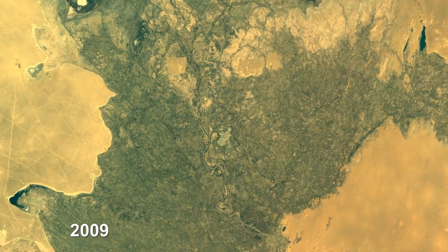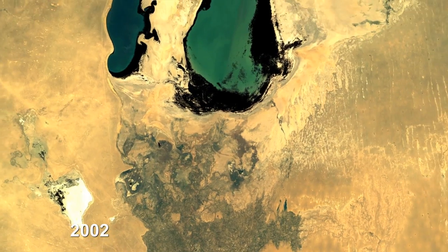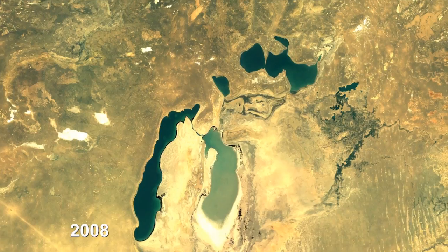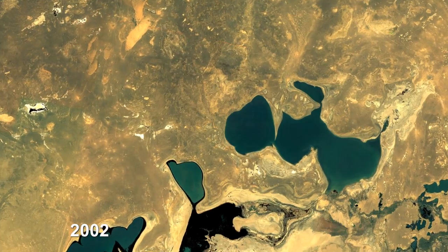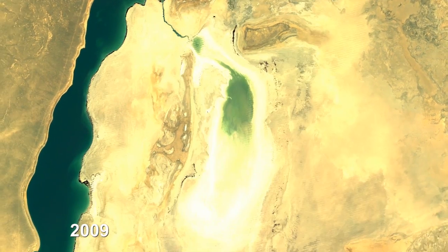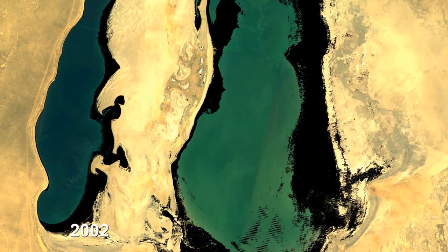All of this irrigation is taking all the water that was going to the lake, and the lake has dried up. You can see just from 1999 forward that the North Aral Sea — the small part at the top — is shrinking for a while and then stays fairly stable. They've dammed that off from the southern lobe, and then the large southern lobe on the right-hand side completely dries up in 2009.